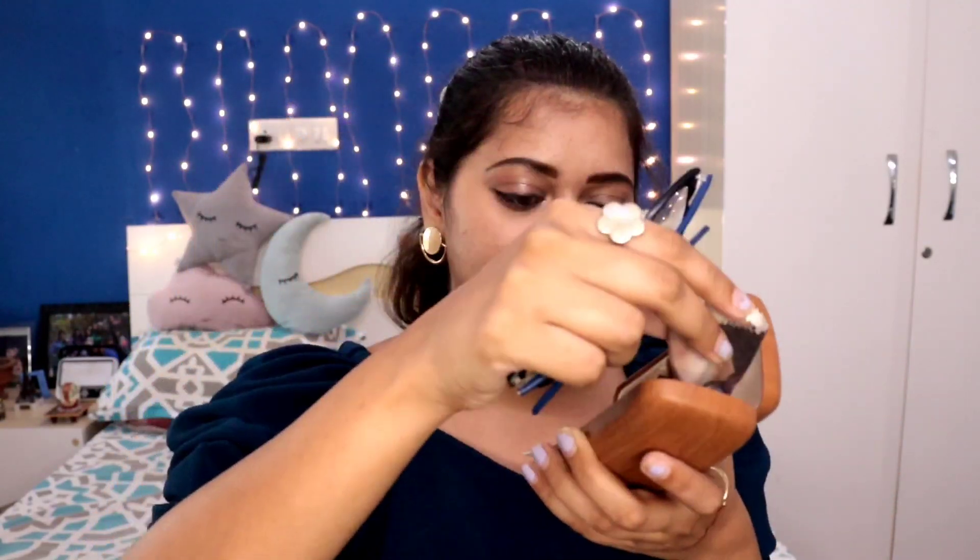Next is my glasses case — these are my glasses and they make me look super nerdy and give me kind of Harry Potter vibes! I carry this big case because of the cleaning cloth. You're not supposed to clean your glasses with anything other than that cloth, but I've cleaned mine with literally anything, which is probably why I have so many scratches.